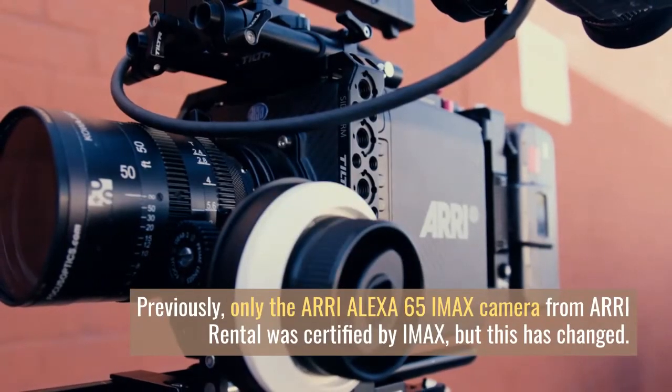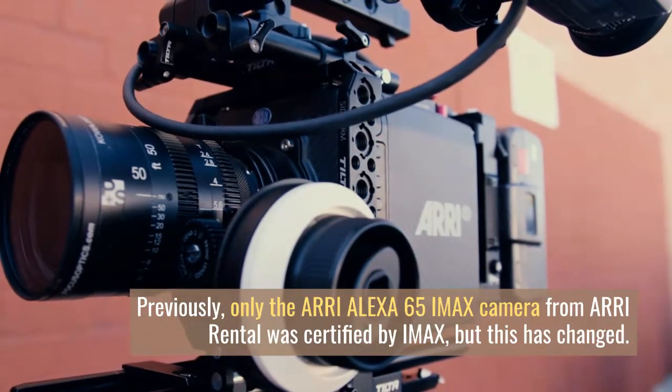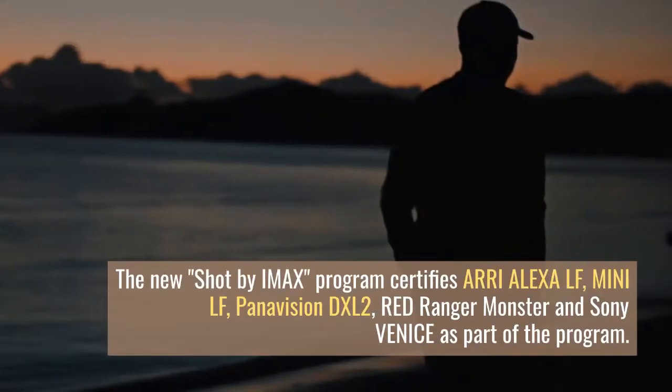In addition, IMAX certifies independent camera rental companies that can supply certified cameras. Previously, only the ARRI Alexa 65 IMAX camera from ARRI Rental was certified by IMAX, but this has changed.